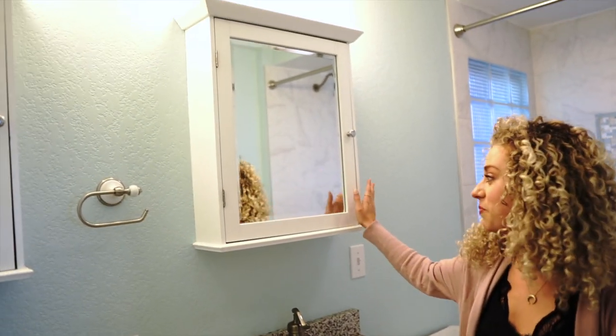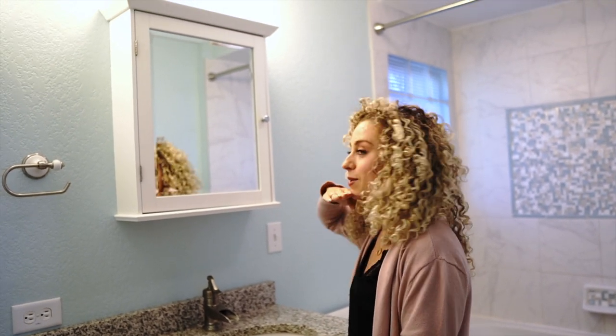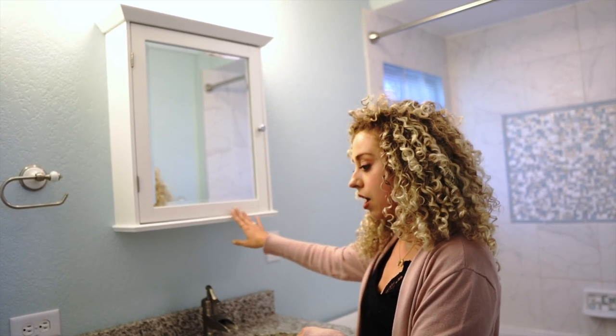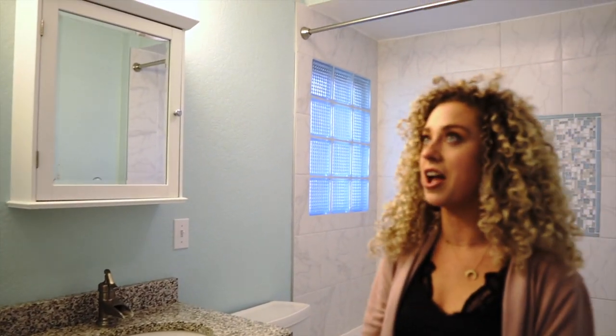So this is the master bath. They actually added this on with the last owners, who were here for about 15 years. We're actually planning to replace the mirrors because I'm super short and I can only see up to here on these right now — I need more direct lighting. In our previous house we had added LED mirrors in our bathroom and we're going to do the same thing in here. But everything else in here is really beautiful — we just need more lighting for makeup.